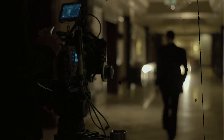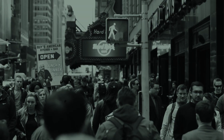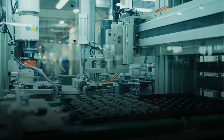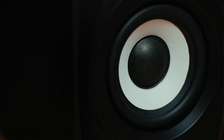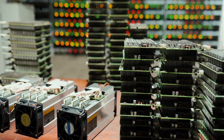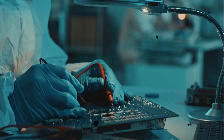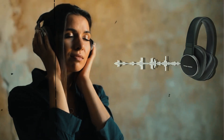Today, we'll take you behind the scenes to see how Harman Kardon speakers are made, carrying forward a legacy of excellence that began in the 1950s. The journey begins in a state-of-the-art manufacturing facility where the art of creating a Harman Kardon speaker comes to life. It all starts with the careful selection of premium materials. The core components, including high-quality drivers, precision-engineered crossovers, and custom-designed enclosures, are chosen to meet the highest standards of sound quality.